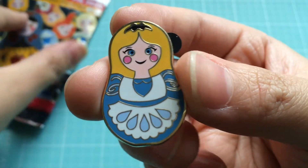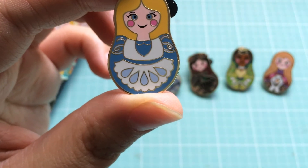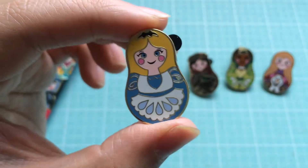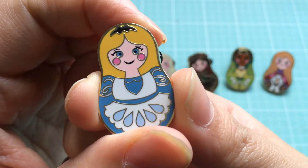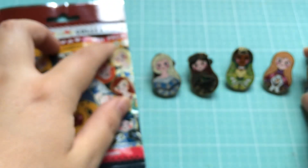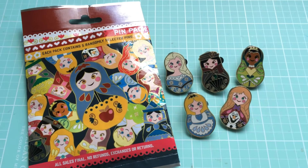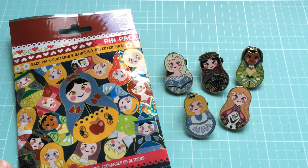And our last one — we got Alice! Alice has been loving me today. I think I got an Alice donut pin earlier too — Alice is totally digging me today. That is super cute. I love that they keep really close to the characters' costumes and everything.